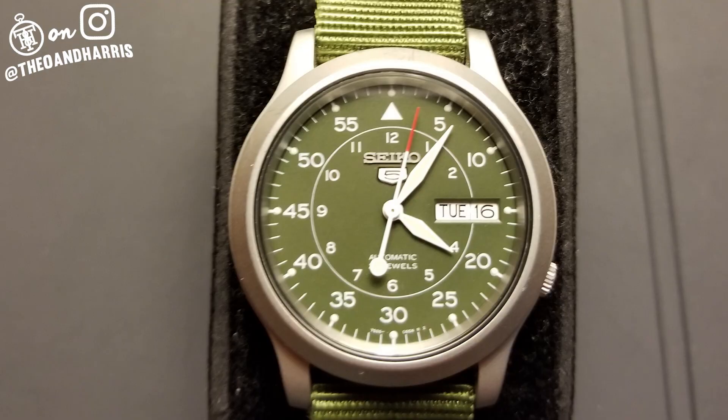A Seiko — the Seiko SNK805. I had to read that reference; I do not know Seiko well. I've got to say, I'm a little bit of a Seiko hater. That's not true — I don't hate Seiko; I just don't give Seiko very much attention.